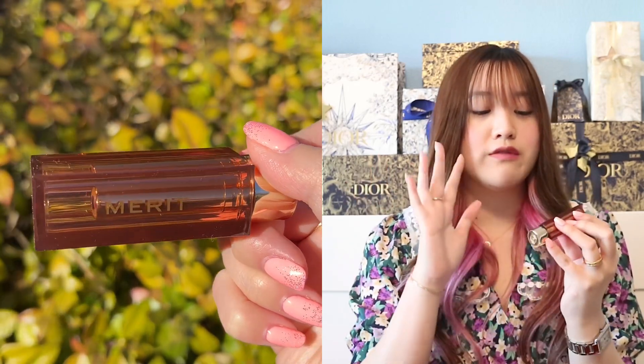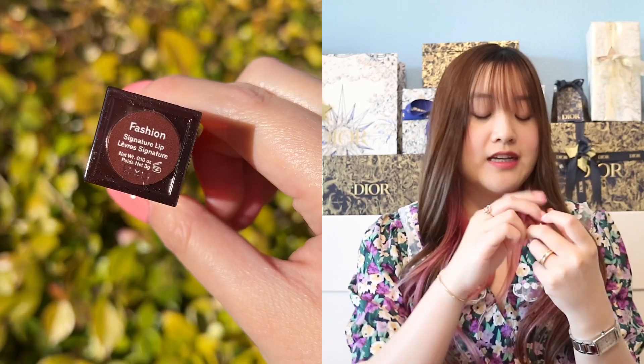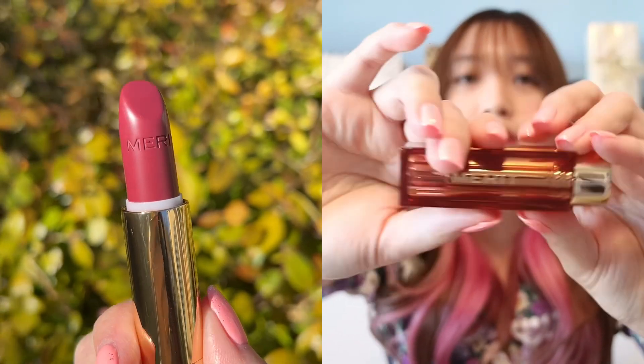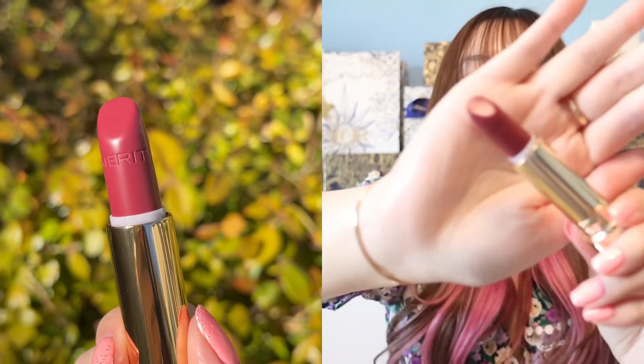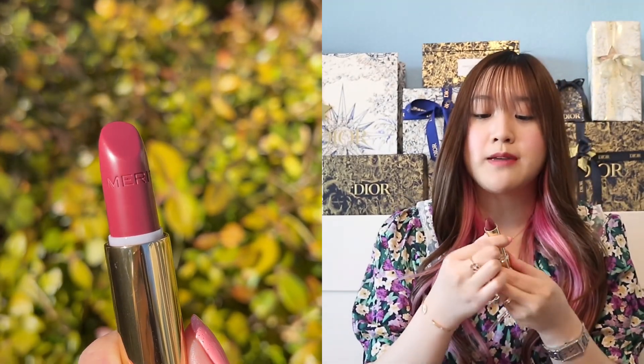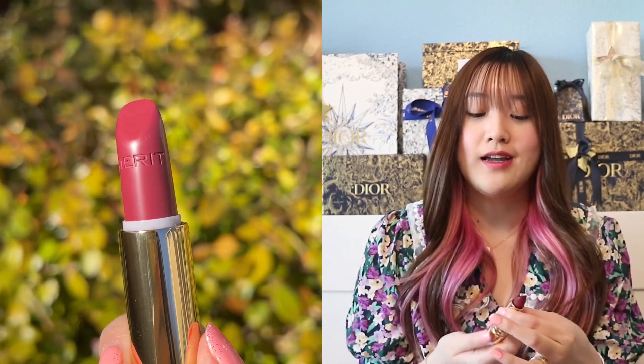For their lipstick, this one is the Signature Lip Lightweight Lipstick. It is moisturizing, buildable, lightweight, and satin finish. There are going to be eight different shades currently. I really love the packaging — it's very beautiful and very elegant. This shade is called Fashion. So it says Merit from Merit Beauty, and then you just pull it and you have the gorgeous lipstick. I'm wearing this shade right now. It is so beautiful. I love it a lot. It's super creamy and very moisturizing. I actually really love this lipstick a lot.